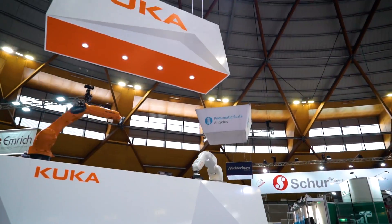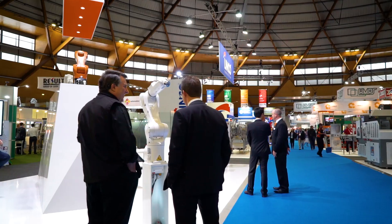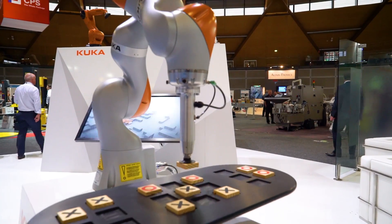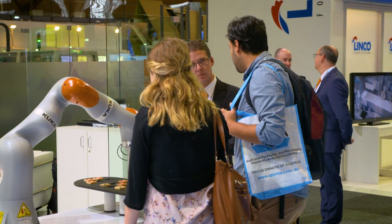AUSPAC for us represents over 350 exhibitors with over 1,200 international brands coming to Australia under one roof. International brands such as KUKA bring to Australia an opportunity to work with local businesses and engage with local manufacturing. AUSPAC represents how we can make manufacturing in Australia more competitive, more productive, more efficient to compete on a global scale.